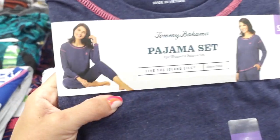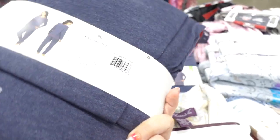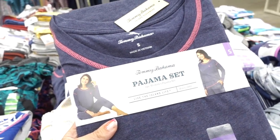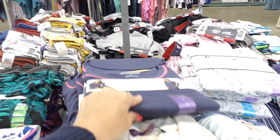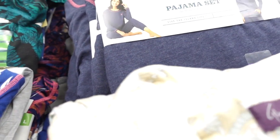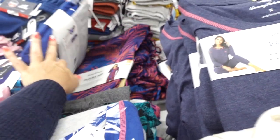Also seeing a Tommy Bahama pajama set. You get the top — it's long sleeve with that seam detailing — and then the jogger style pants. These are $11.98 on sale, regularly $19.99. They have the blue, this leaf print, there's also a blue leaf print with the gray pants, and then a navy with the burgundy pants.